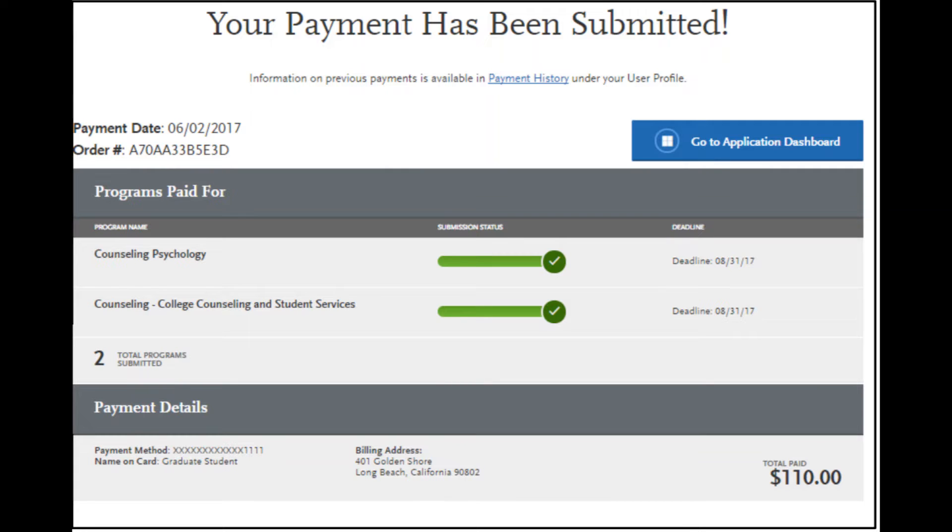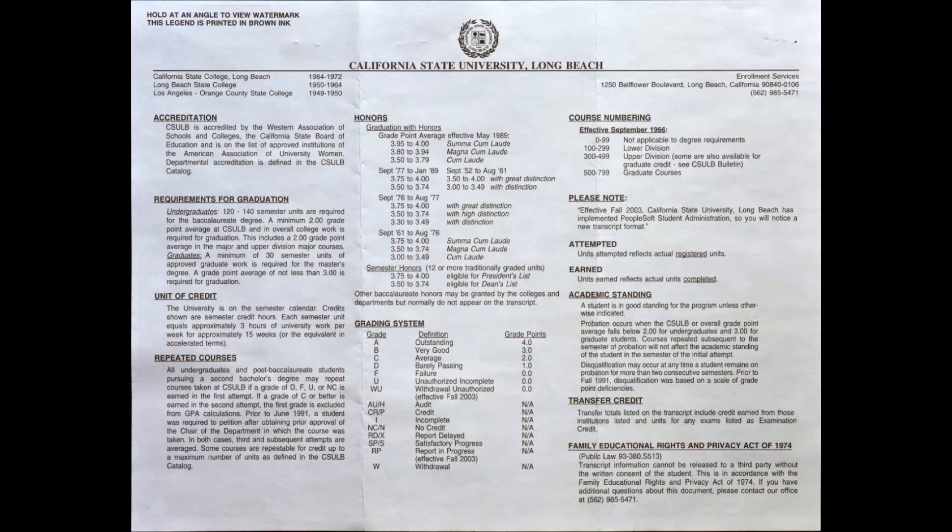You've submitted your application! What's next? Transcripts. They're important and you should ensure that your transcripts are sent to CSULB in a timely manner. If you are a CSULB alum, you do not need to request a transcript. Enrollment Services has your transcript or transcripts on file.